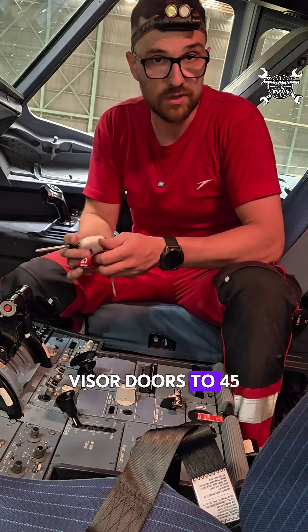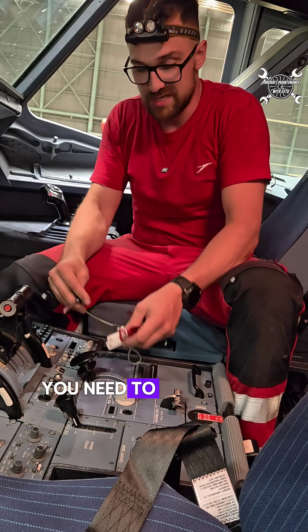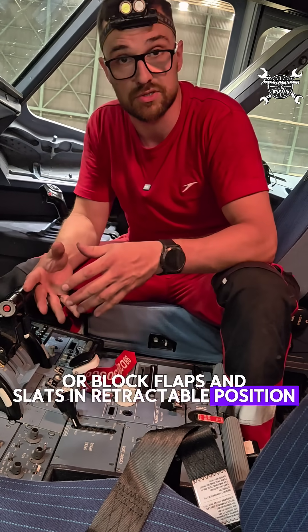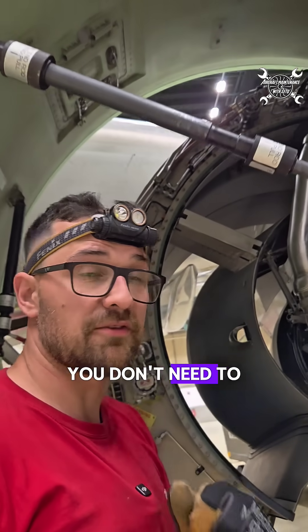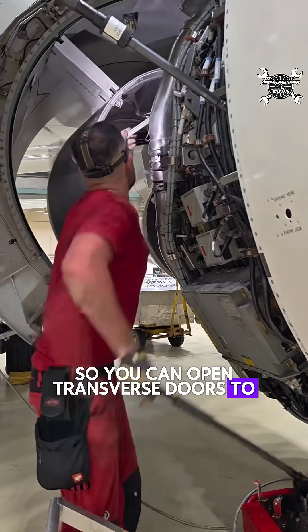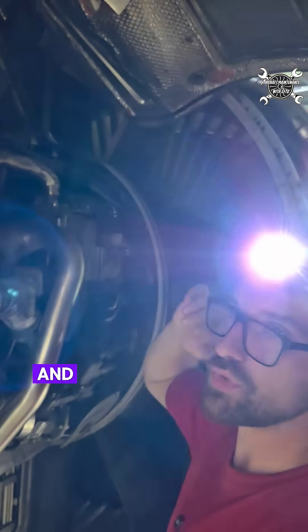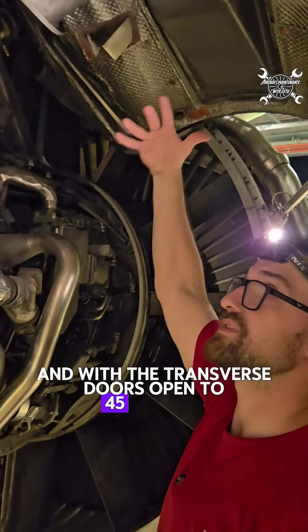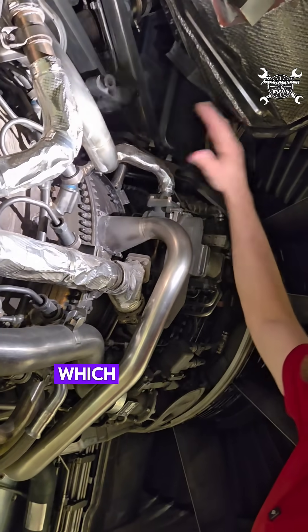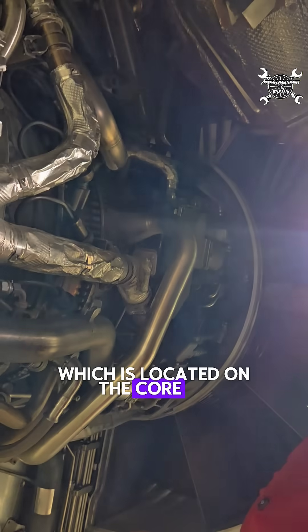If you want to open thrust reverser doors to 45 degrees, you need to deactivate or block flaps and slats in retracted position. At that point you don't need to be afraid that somebody will extend the slats, so you can open thrust reverser doors to the full 45 degrees. With the thrust reverser doors open to 45 degrees, you have no problem accessing every component located on the core of the engine.